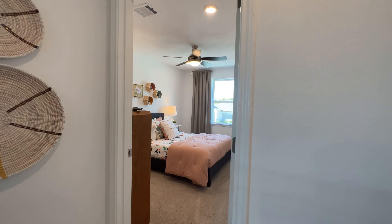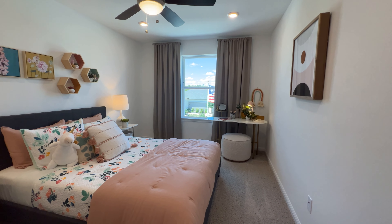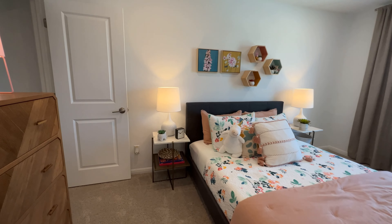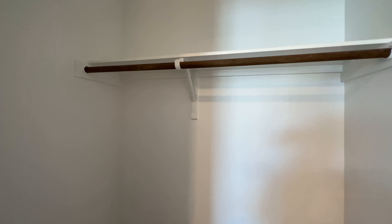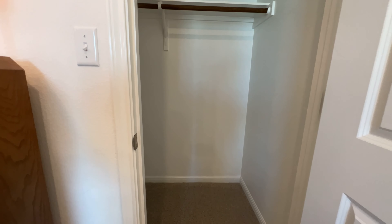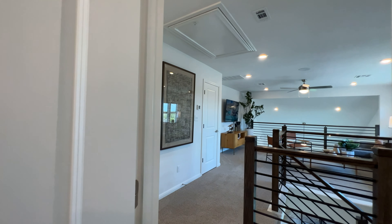Here we've got the first bedroom upstairs — a really nice sized bedroom. The closet itself is pretty much like a walk-in closet. It has just the one shelf, but you can definitely add another one to make it a true walk-in. It has plenty of space in there.